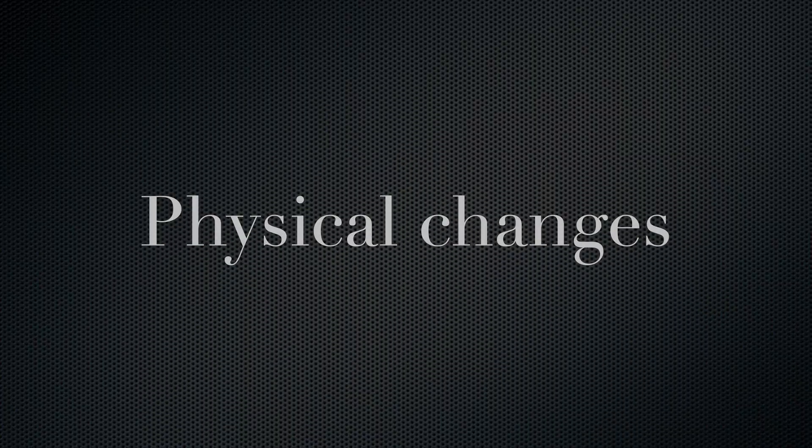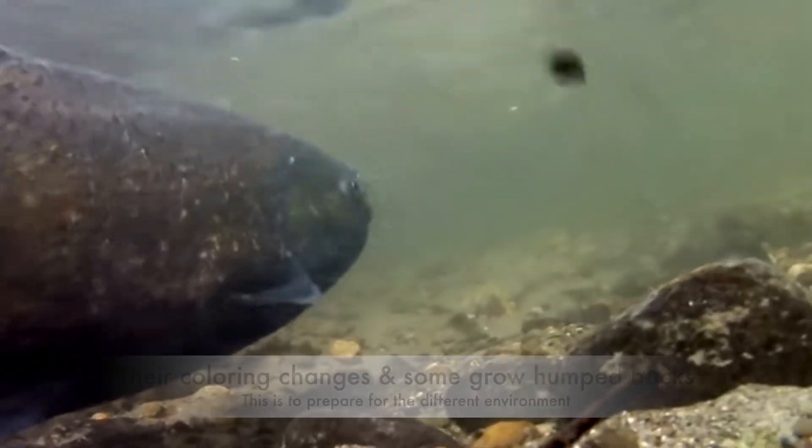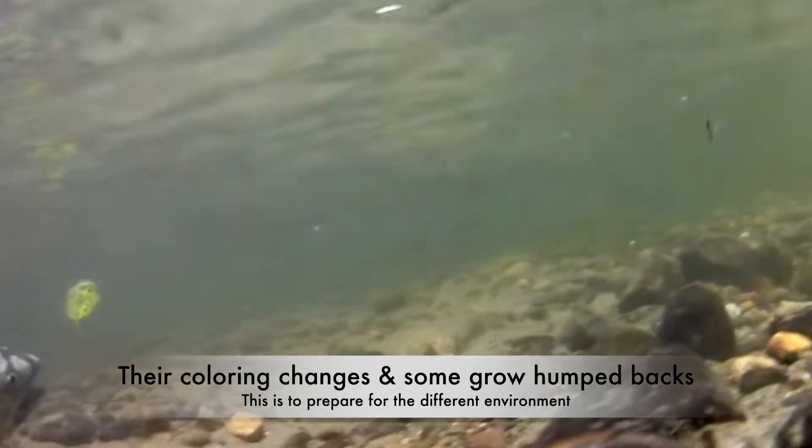Physical changes: Before making the journey upstream, salmon undergo changes that prepare them for the transition from saltwater to freshwater environments. Their bodies adapt to changes in water chemistry and temperature. During the upstream migration, salmon's metabolism changes to focus more on energy conservation, helping them conserve energy for the challenging journey and the spawning process.